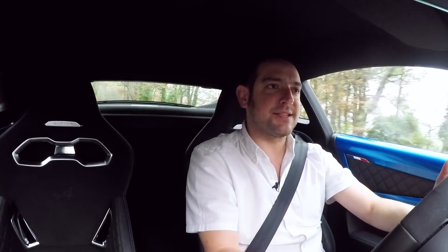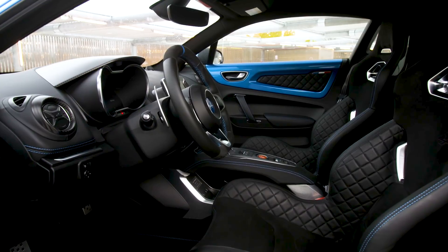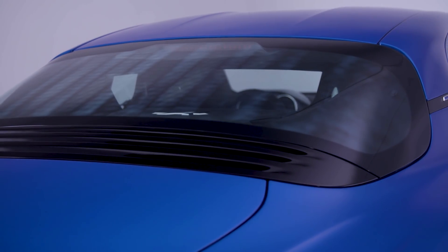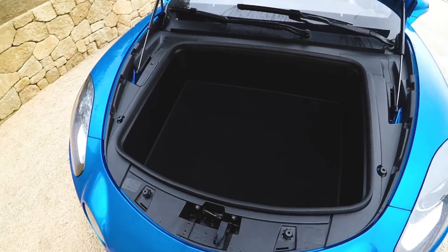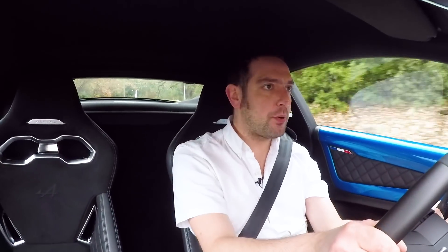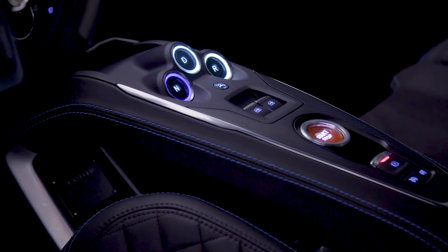The two-seat cabin has plenty of space, but the racing seats mean that your adjustability is really limited. The rear visibility is pretty laughable. And while you don't buy a sports car for its practicality, the front and rear luggage spaces are pretty minuscule. And in here, there's no door pockets, no glove box, not even a cup holder.